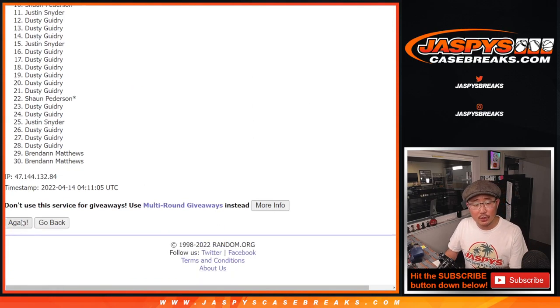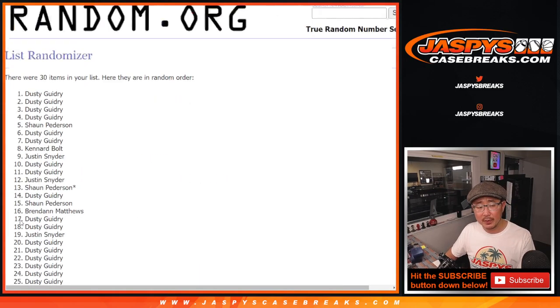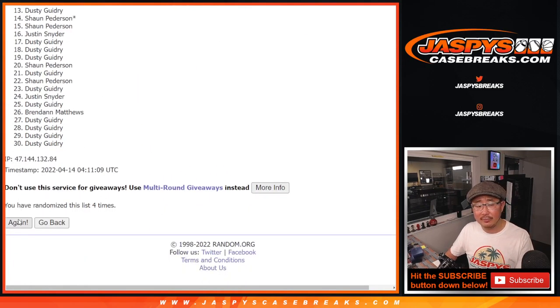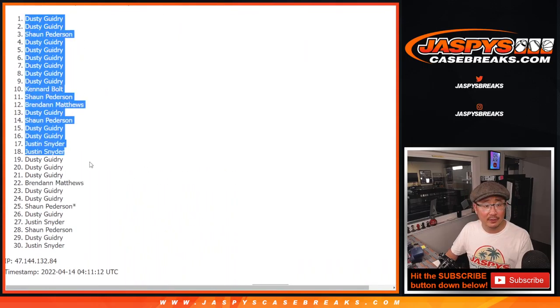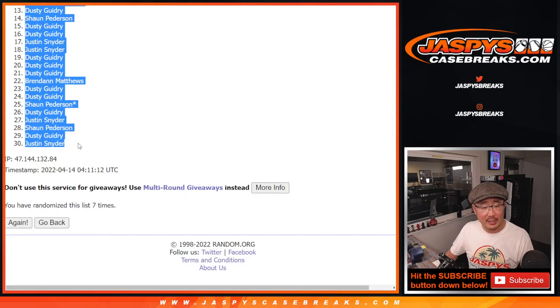Rolling 1 through 7 for names. After 7, there we go — let's grab all these names here.